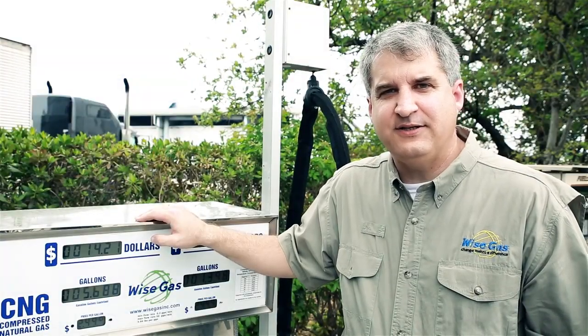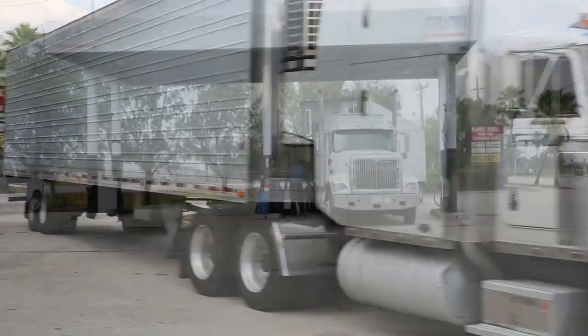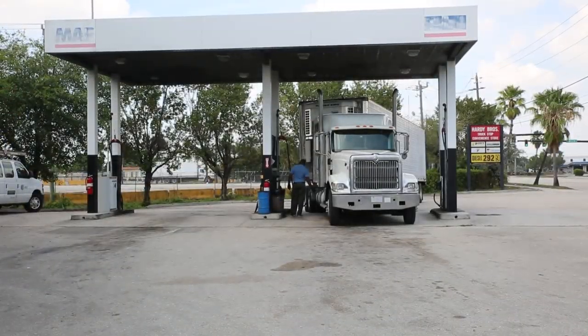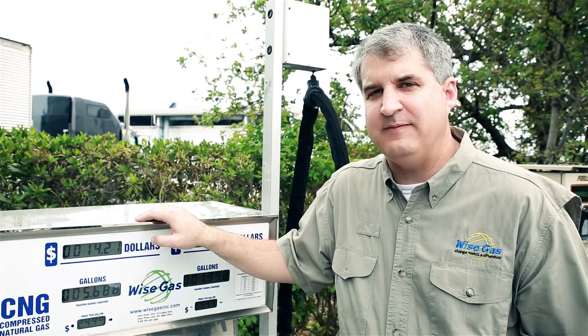Right now, diesel is $2.93 per gallon and natural gas is $2.49. I've seen diesel as high as $4.90 per gallon and our price hasn't changed. Stability is as important as price for many fleet managers.